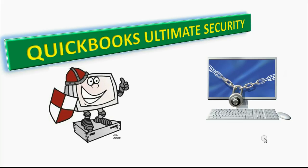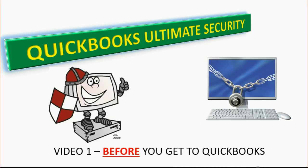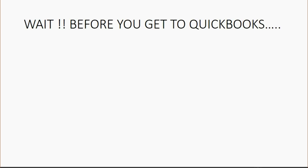Welcome to our video series on QuickBooks security. QuickBooks has great security features, but they can all be undermined if you don't properly prepare beforehand. Before you get to QuickBooks, you have to manage three additional things, or all the security features in QuickBooks will be undermined.